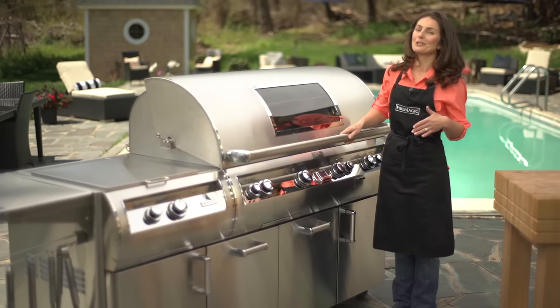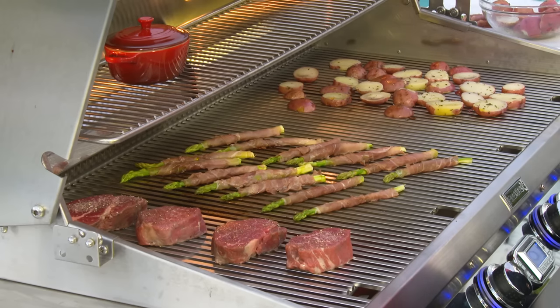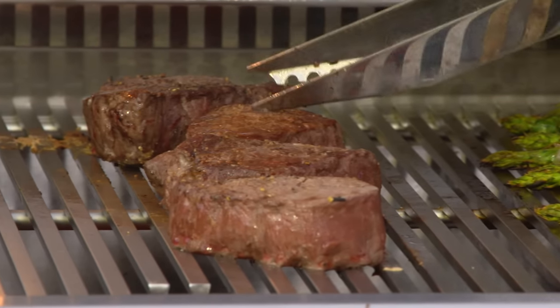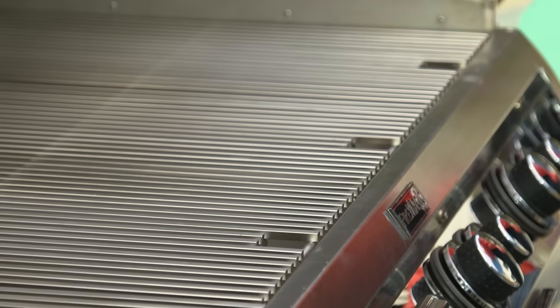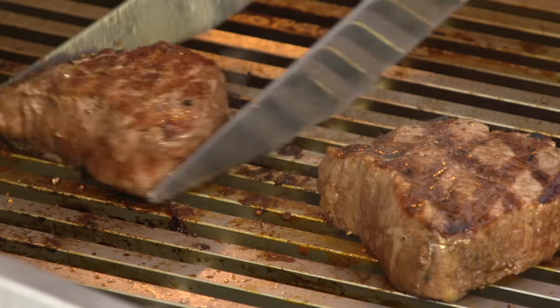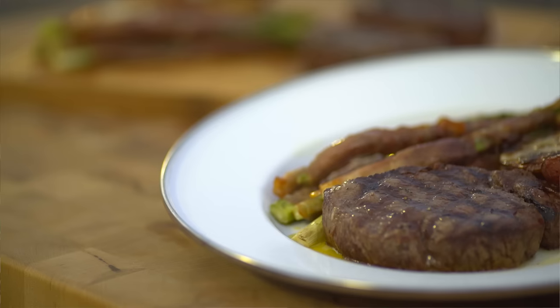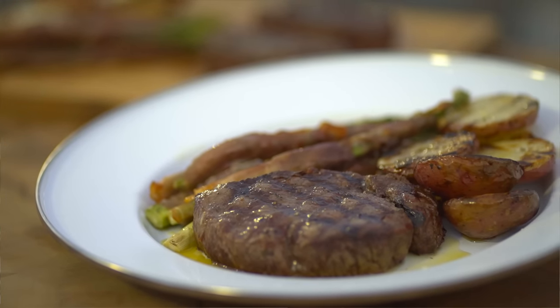Let's start by taking a look under the hood. Fire Magic offers more cooking space and BTUs per square inch of space for maximum performance. New Diamond sear cooking grids have an exclusive trapezoid shape that provides more cooking surface for fast, even heating and restaurant-style sear marks. The bead-blasted surface prevents food from sticking and holds cooking oils and food juices for enhanced flavor.